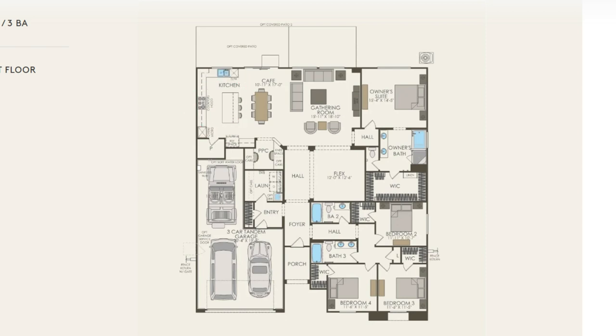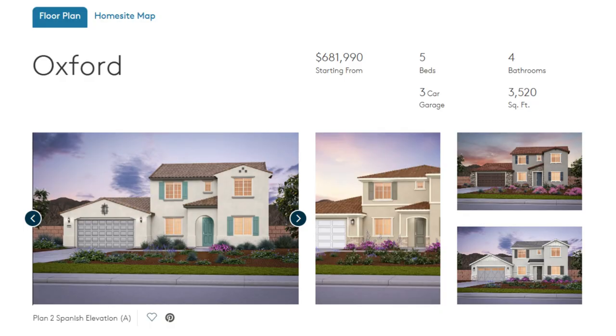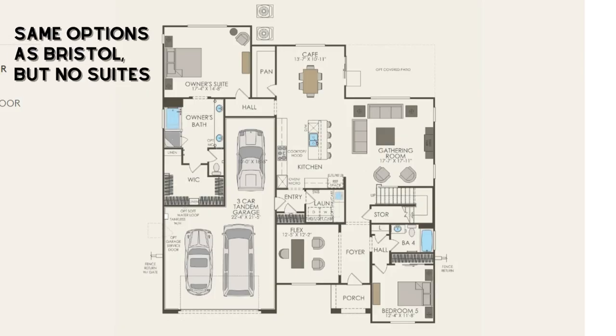One of the most unique options in this floor plan is that the third car tandem space can be converted into a suite complete with a walk-in closet and its own bathroom. If you opt to have this suite you have the option just like in the other two bathrooms to have a shower or a shower tub combo. Moving on to the Oxford, this is a five bedroom four bathroom home at 3,520 square feet with a three car garage. The starting price for this home is $682,000.